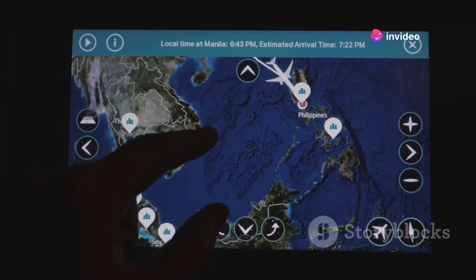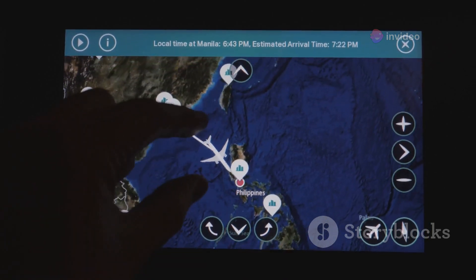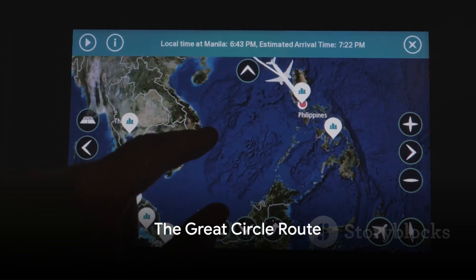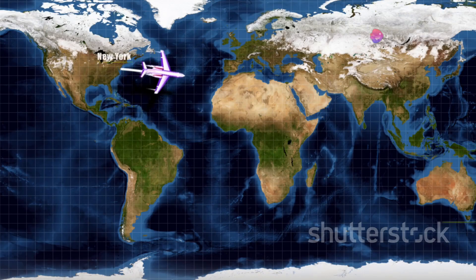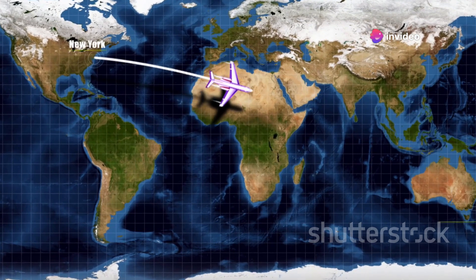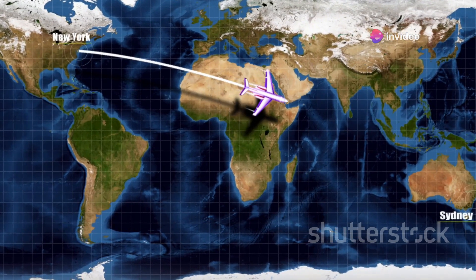With such an expanse, it's no wonder that flying over the Pacific Ocean poses some unique challenges. Ever heard of the Great Circle Route? It might not be what you think. The Great Circle Route isn't a specific path marked on a map, nor is it a hidden airway only known to pilots. Rather, it's a concept rooted in geometry.